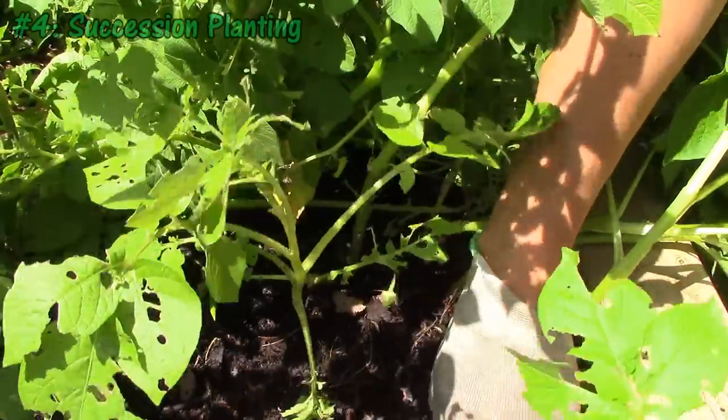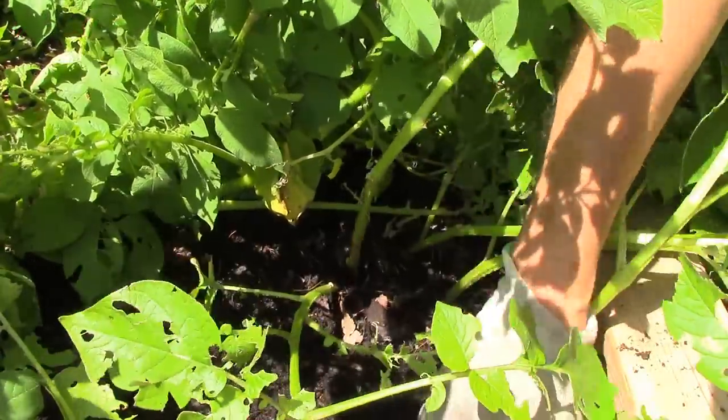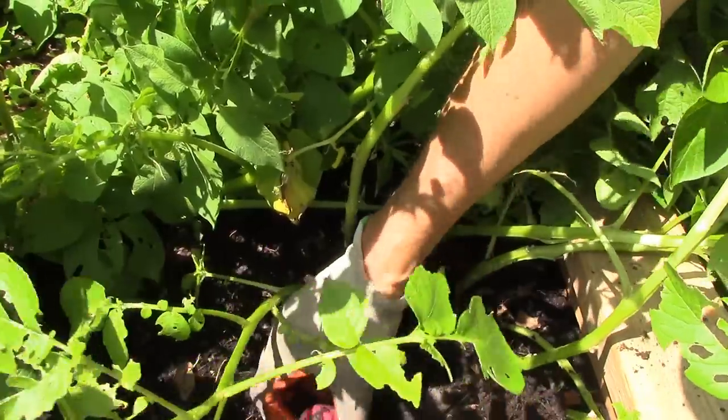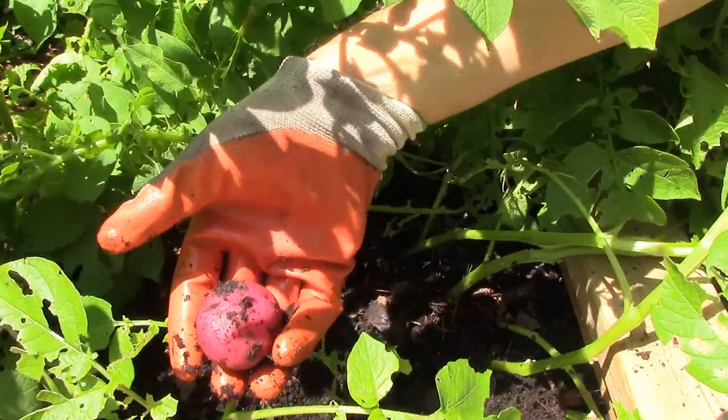The fourth tip is succession planting, which is a great way to keep a bed continually producing. One example of succession planting is here in our potato bed. As the potato plants are starting to die back and the potato harvest draws near, we're already planning what will take their place.